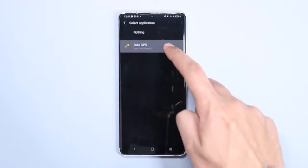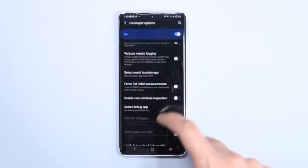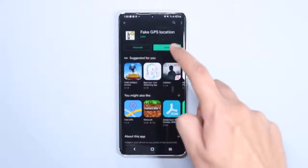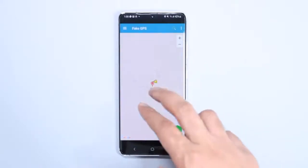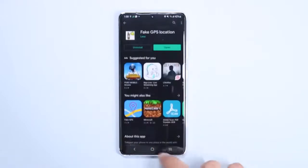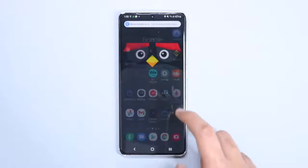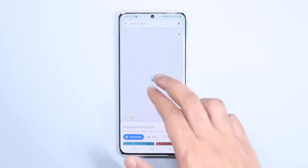Once Developer Mode is turned on, go back and tap on 'Developer Options,' scroll down and find 'Select Mock Location App,' tap it, and select the Fake GPS application. Now you're good to go — just open the Fake GPS application and enter your desired location. That's it — a simple process to change location on your Android device.